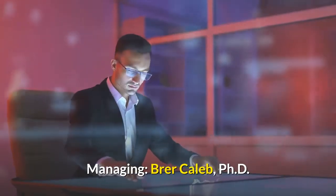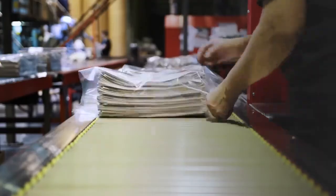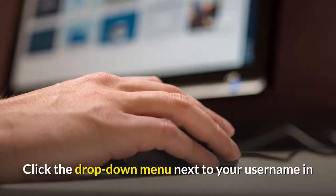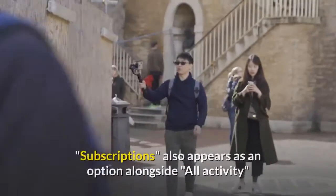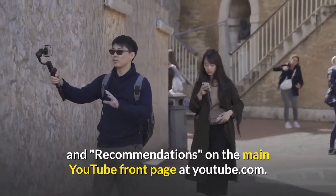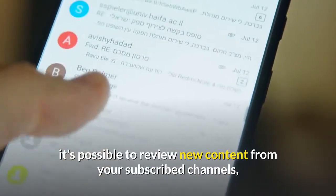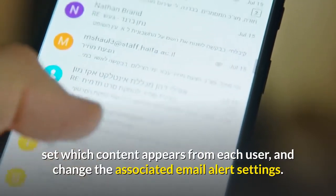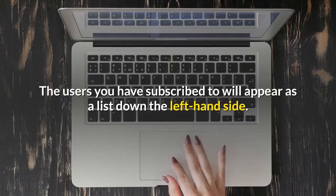Managing Br'er Caleb, PhD, Deception Protocol Simplified subscriptions: you can access subscriptions from the Subscription Center. Click the drop-down menu next to your username in the top right-hand corner of the screen to access it. Subscriptions also appears as an option alongside all activity and recommendations on the main YouTube front page at youtube.com. From within the Subscription Center, it's possible to review new content from your subscribed channels, set which content appears from each user, and change the associated email alert settings. The users you have subscribed to will appear as a list down the left-hand side.